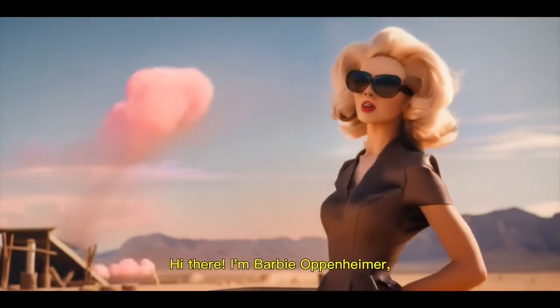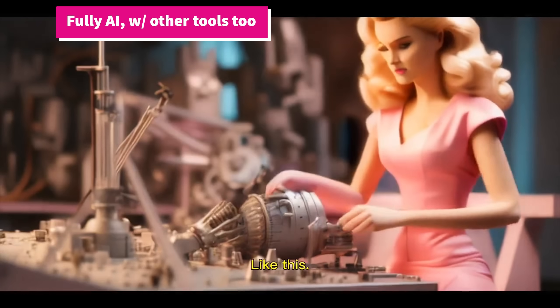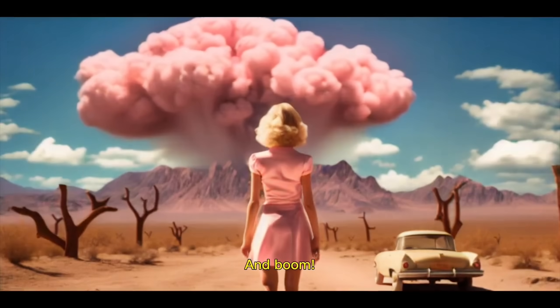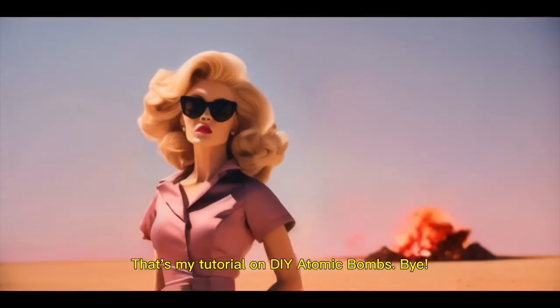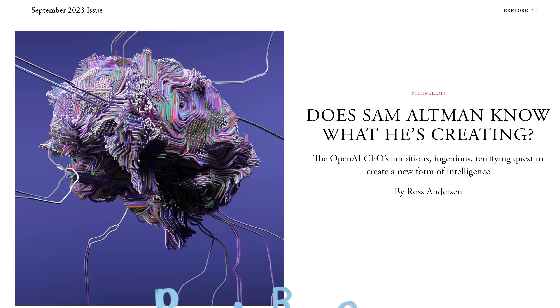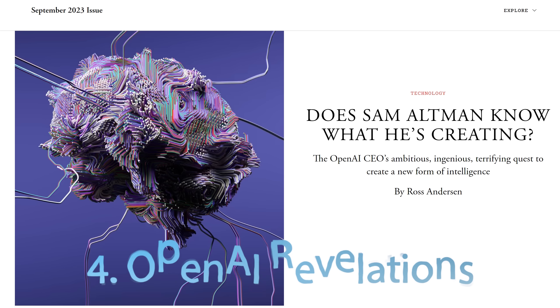The AI-generated clip features a 'Barbie Oppenheimer' character explaining how to build a bomb — a darkly humorous demonstration of AI video generation capabilities. If you've been at least somewhat piqued by the three developments so far, don't forget there are eight left.